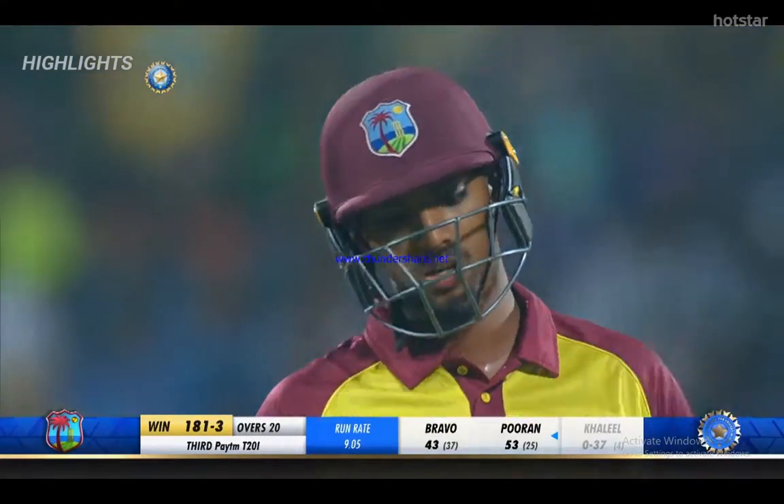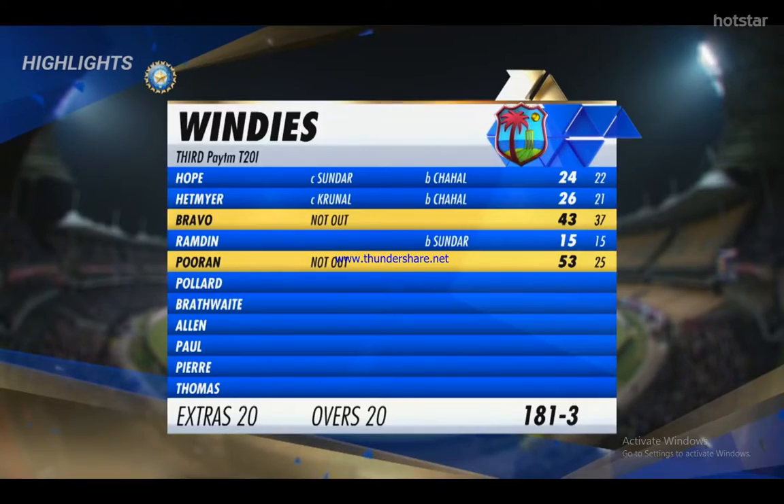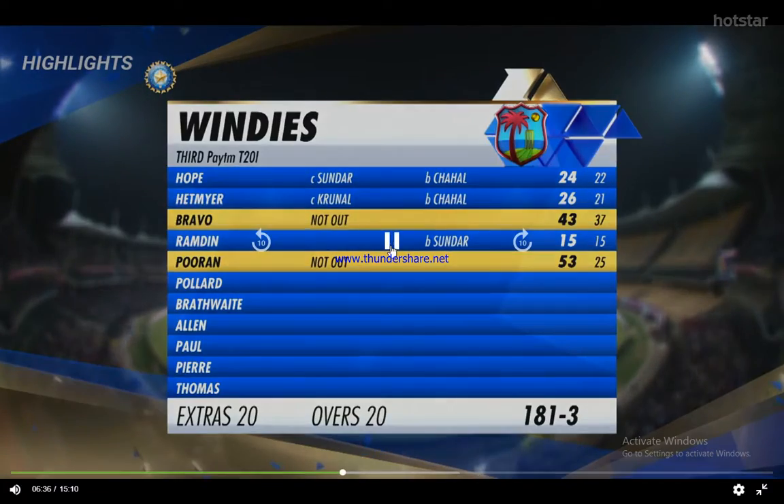Windies finished with 181 for the loss of three wickets. Bravo not out 43, and Poren not out 43.